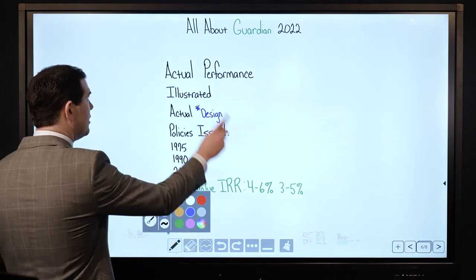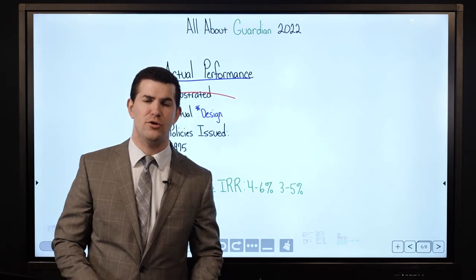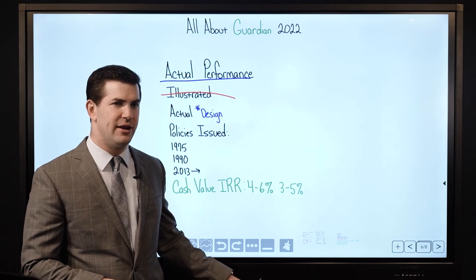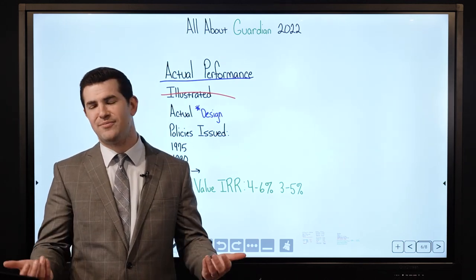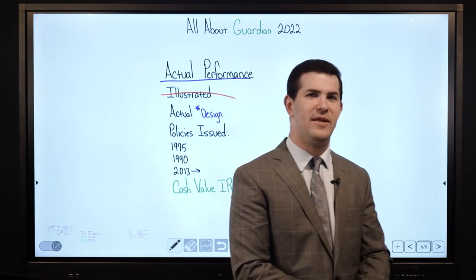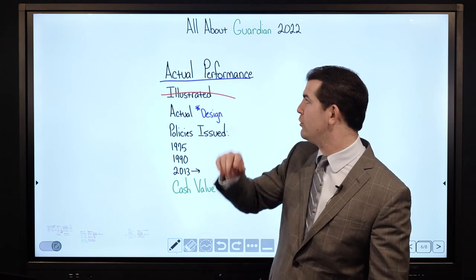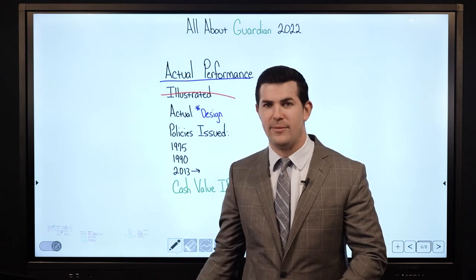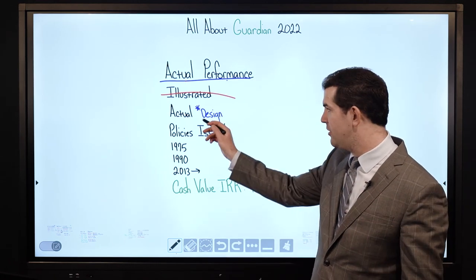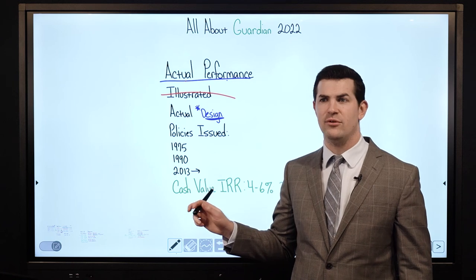That's why our company always provides that additional layer of customer service — our own client relations department. Back to actual performance: not just illustrated — their illustrations are decent compared to other companies, but a big issue in the industry is agents selling the company that projects the best-looking numbers on paper. Anytime I'm going to recommend a company and put our name on it as a recommendation, we have to have data on actual performance. That's why I'm so big on the four major mutual companies — we've seen them deliver.